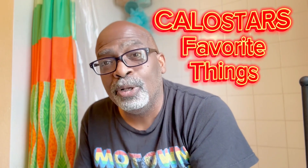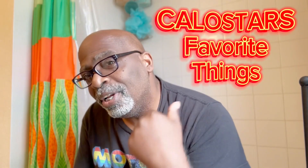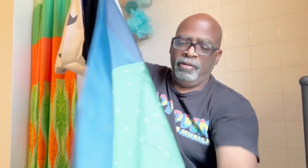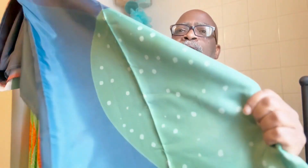Hey there Amazon friends, it's your boy Kalo Star from Kalo Star's Favorite Things with another great product review. It's a shower curtain — yes, a shower curtain, another style of shower curtain. Look at this — it's an outer curtain and it has a beautiful design on it. Those colors are green, blue, and beige.